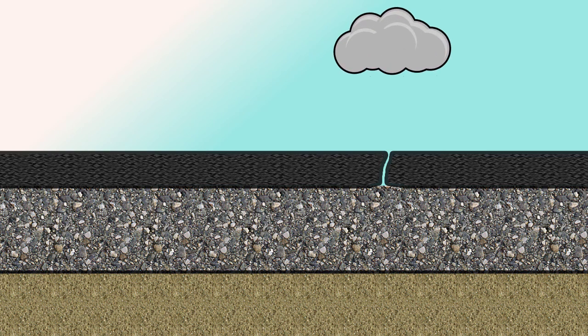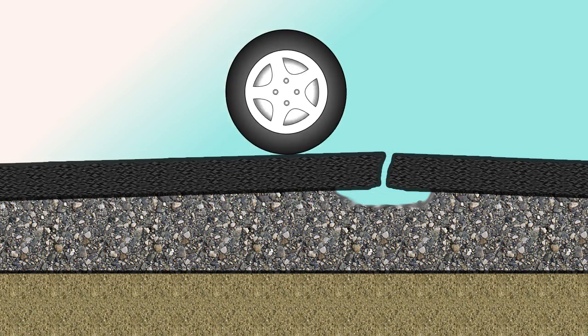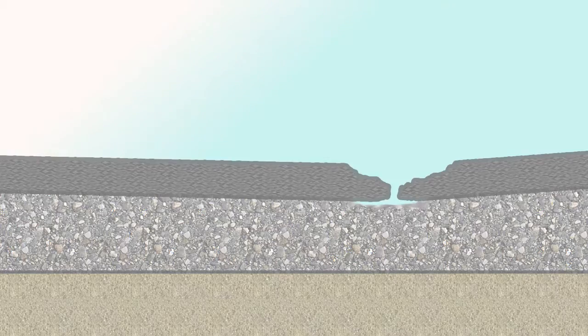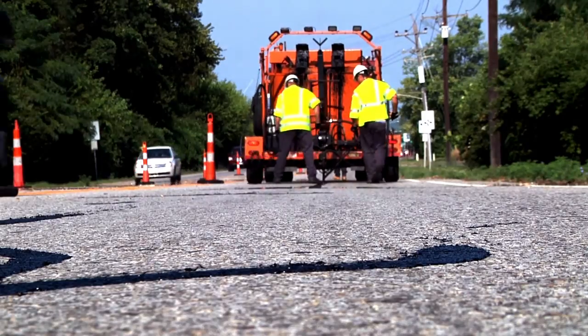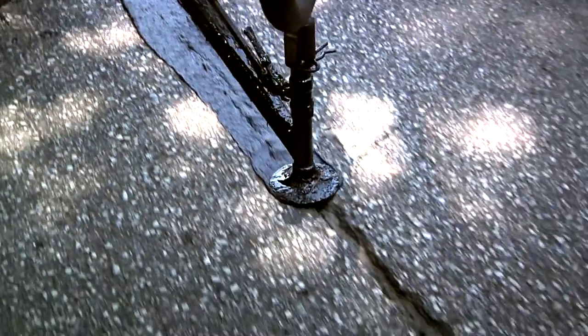A pothole forms where a crack in the pavement allows water to penetrate. The expansion and contraction of freezing water causes the pavement to burst out, creating a pothole. Sealing or filling cracks in the summer and fall prevents water from penetrating the pavement in the first place, thus preventing the pothole.